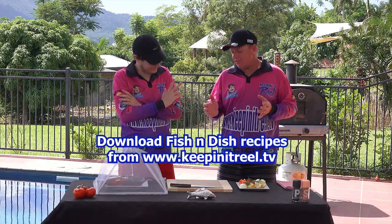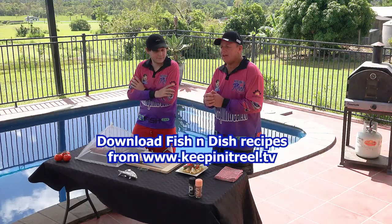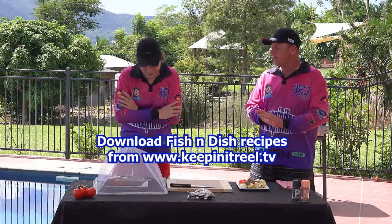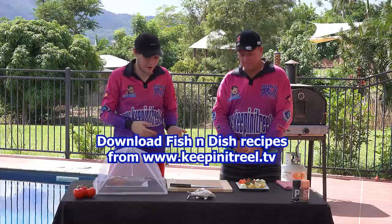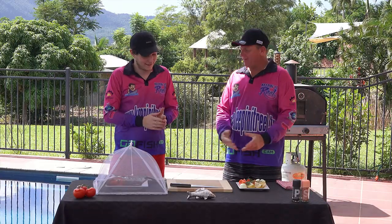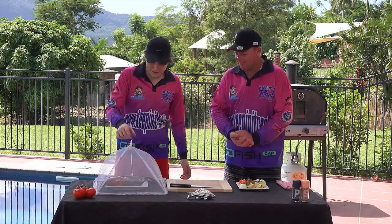Hi guys and welcome to our cooking segment, Fish and Dish. Today I've got my young fella here, Chris. He's going to show us how to cook a red throat emperor or sweet lip that we caught the other day on the reef. He's going to do a simple dish for us. So today it's going to be super simple — we're just going to basically stuff this fish with some tomatoes, some onion and a lemon wedge, and basically wrap it in alfoil and whack it in the oven. Can't get any easier than that. Simple dishes are often the best. Let's get this fish cooking.